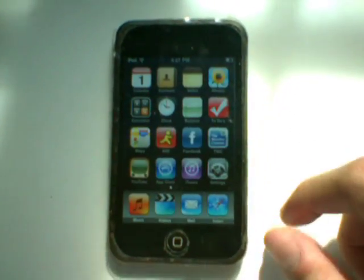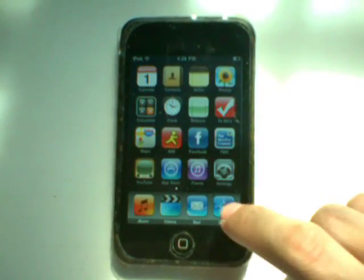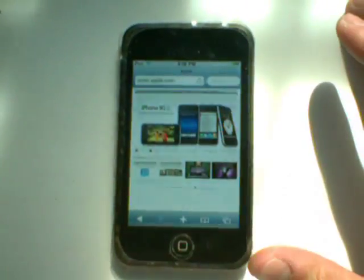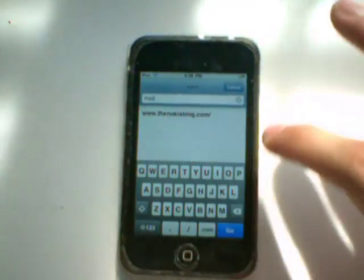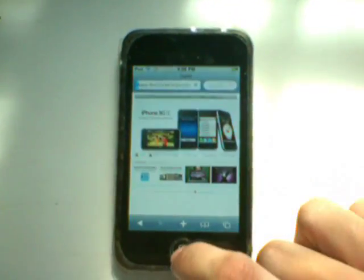Here we are at apple.com. I'll go to one of the sites I like to check out — actually, let's go to the Nokia blog, nokiablog.com, one of my friend's sites. Click go.